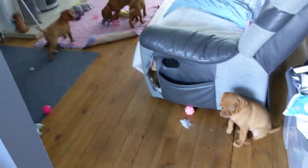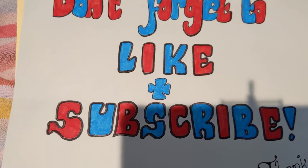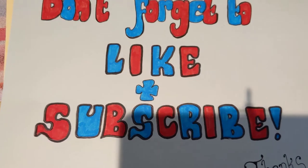Who's next? So that's it for now from Tigger and Tyra. Don't forget to leave a subscribe and like. Bye. Thanks.